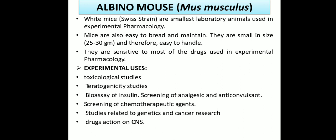Drug action on the CNS is also observed on Mus musculus, the albino mouse.